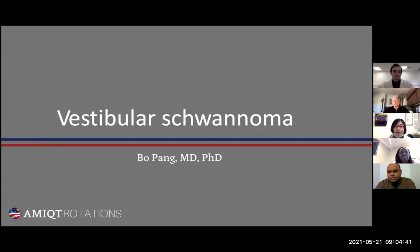Good morning everyone. My name is Bo Pan. I'm a medical school graduate from China and today I'm going to talk about vestibular schwannoma. Earlier this month we had a very interesting patient with vestibular schwannoma, so I think this might be a great opportunity for us to review this disease a little bit.